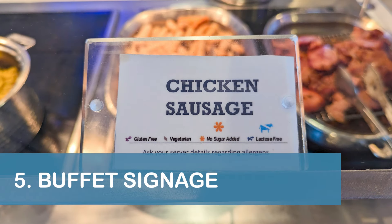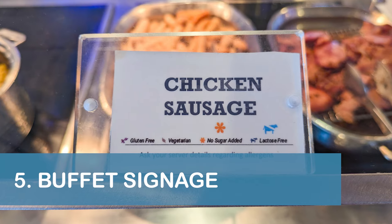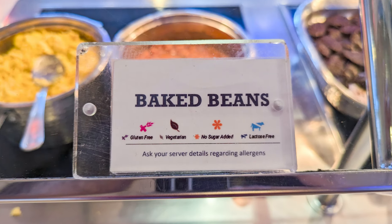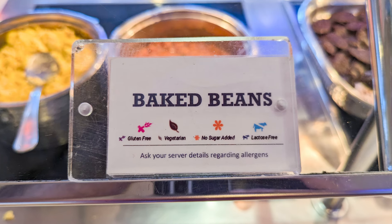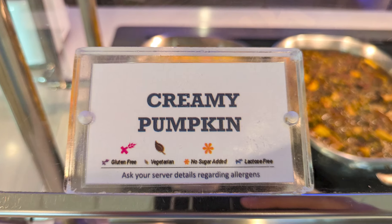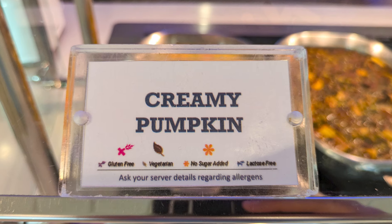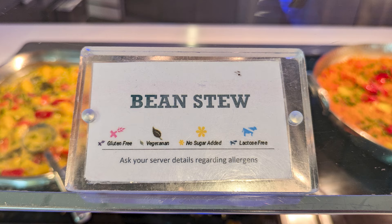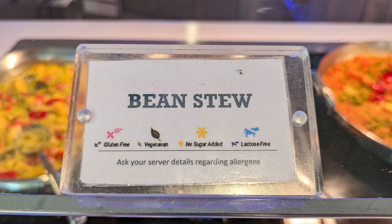Our fifth tip is to pay attention to the food labels in the Celebrity Eclipse's Ocean View Cafe buffet. The labels indicated if the food was gluten-free, vegetarian, no sugar added, and/or lactose-free, which made it easy for guests to find options that fit their dietary needs.